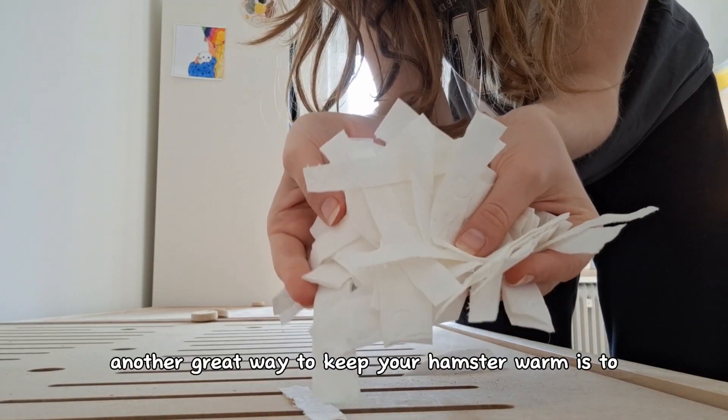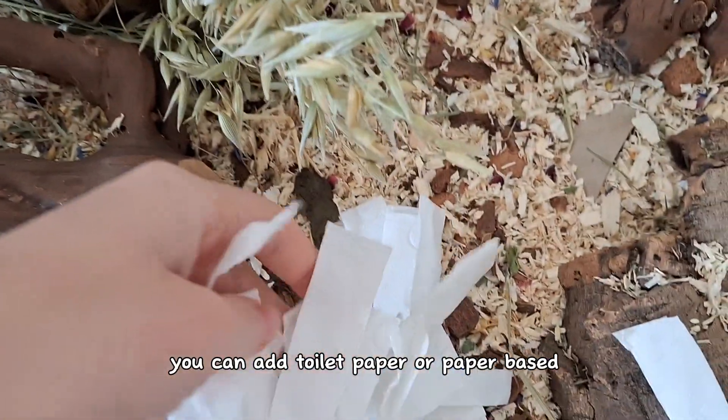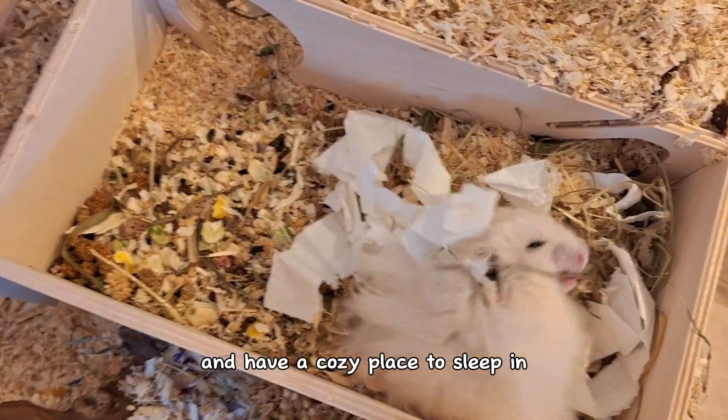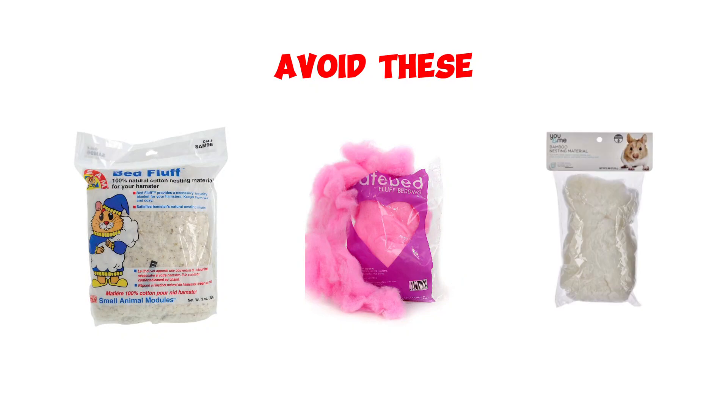Another great way to keep your hamster warm is to add extra bedding to the enclosure. You can add toilet paper or paper-based bedding to the enclosure so that they can use it as nesting and have a cozy place to sleep in. You want to avoid giving your hamster things like cotton fluff or any fabrics because if these are ingested, they can cause internal blockages.